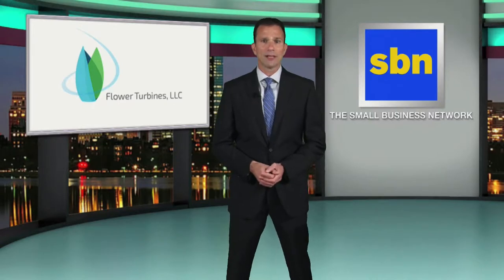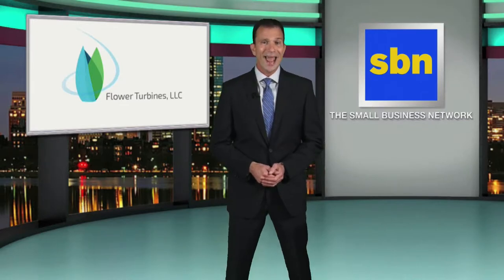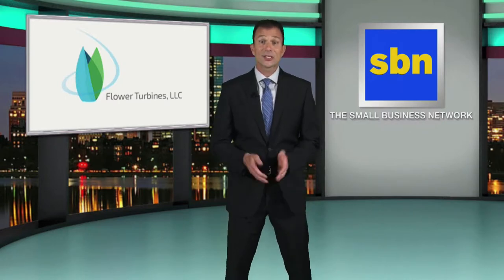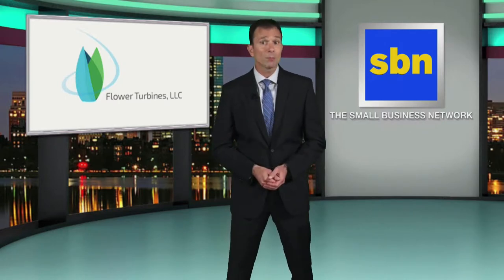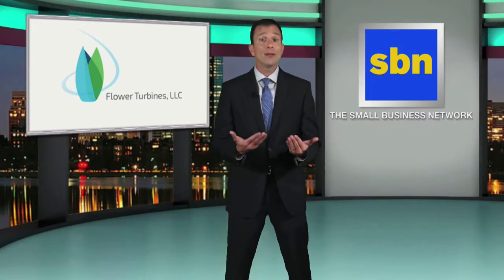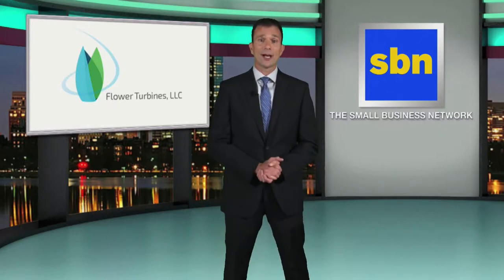Dr. Farb also believes his company is the first and only company with patents that solve the aerodynamic issues and the aesthetic concerns associated with flower turbines in urban rooftop settings. He says his company has also solved the prior belief that low noise equals low efficiency, and that this is essentially the wind beneath his wings as the company begins to commercialize the wind turbines.